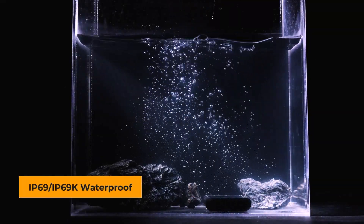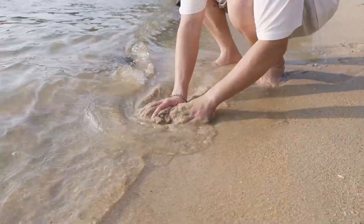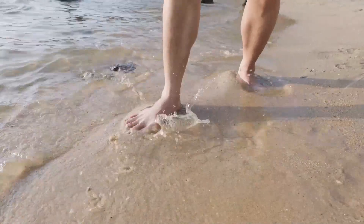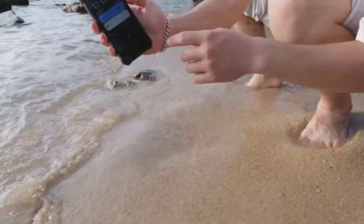With IP69 and IP69K waterproof ratings, it's impervious to water, dust, and all weather conditions, and its rugged yet elegant design makes it an ideal choice for outdoor usage.